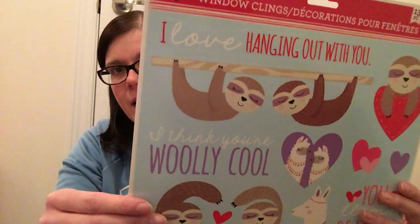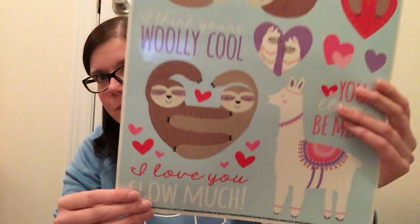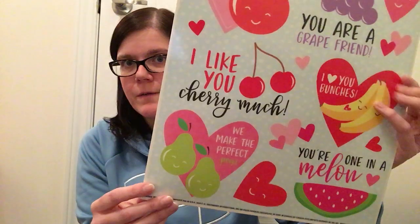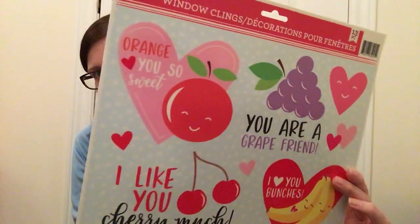The first one I got has sloths and llamas on it and I just thought they were really cute and that my kids would enjoy those. Then I did pick up the one with the food as well — they're just super sweet, they have cute little sayings, and whenever it's food I just think that's really fun. So I picked those up to go on my bathroom mirrors.